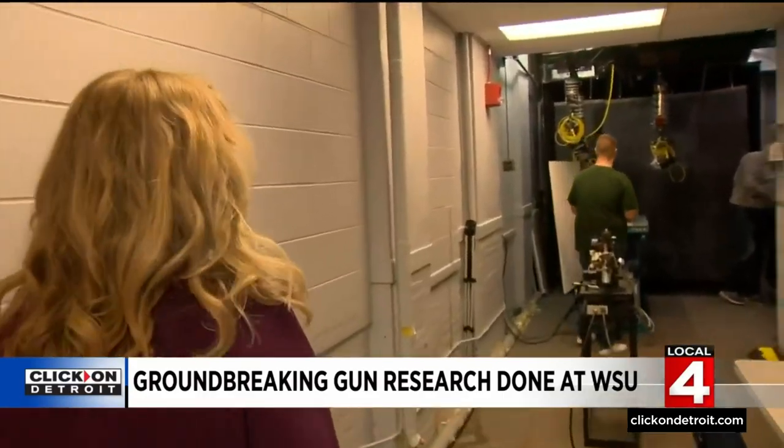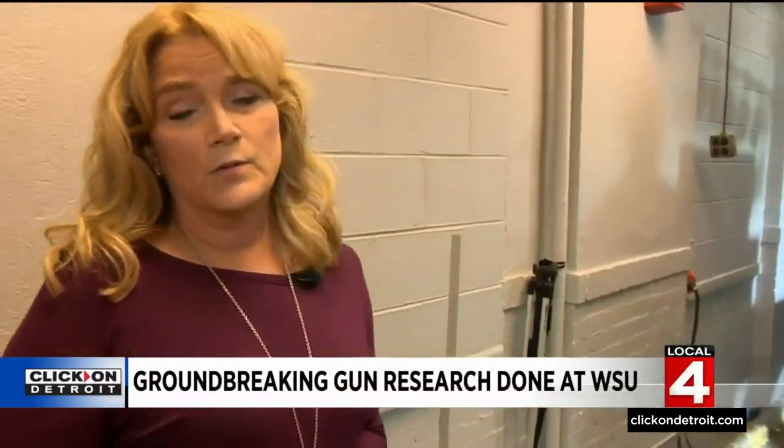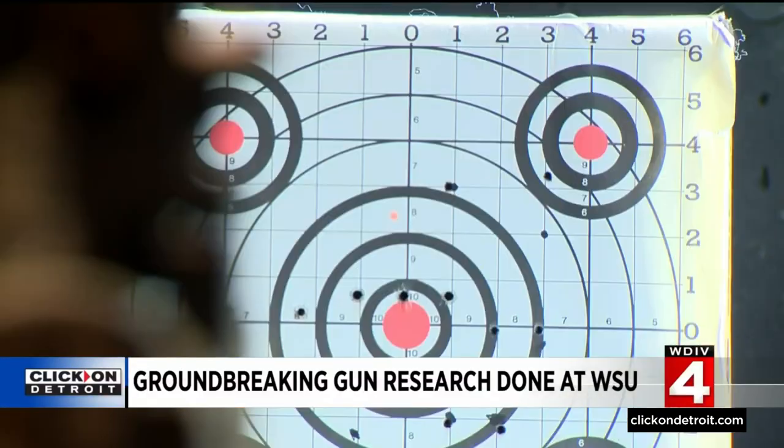For two decades, Dr. Burr has immersed herself in the testing of traumas — less lethal, lethal, behind armor blunt, sports, and blast traumas — which means her research includes gun trauma. And today she shows us what guns do to the human body.